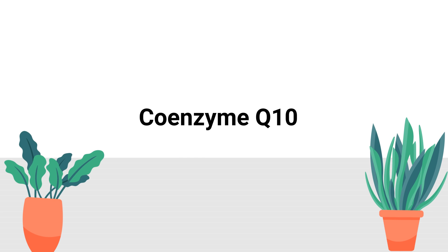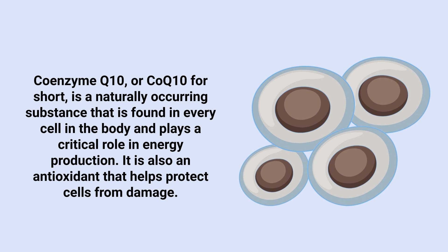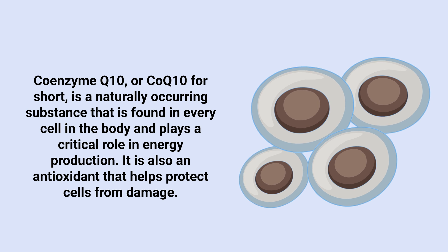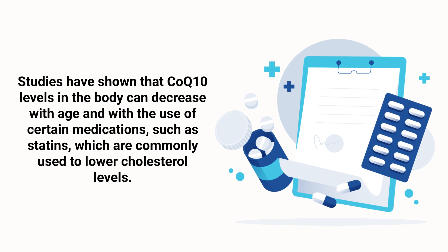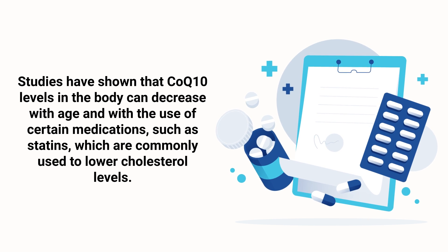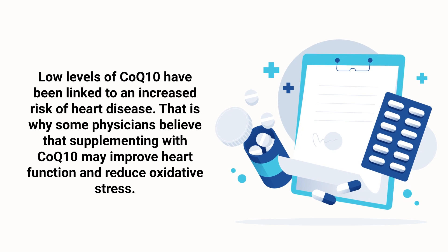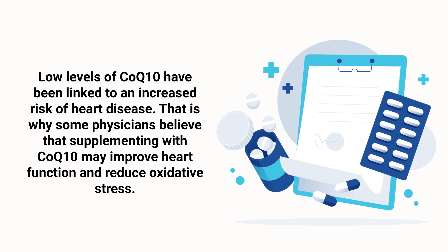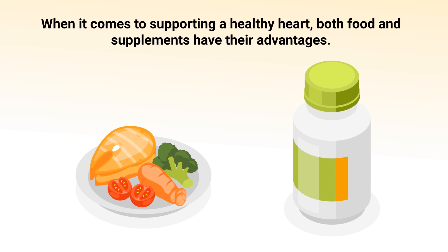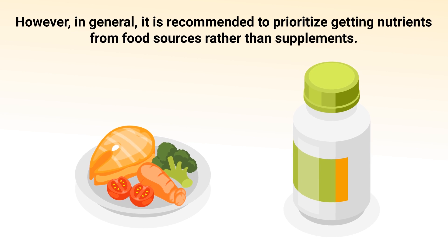Number 10: Coenzyme Q10. Coenzyme Q10, or CoQ10 for short, is a naturally occurring substance that's found in every cell in the body and plays a critical role in energy production. It's also an antioxidant that helps protect cells from damage. Studies have shown that CoQ10 levels in the body can decrease with age and with the use of certain medications such as statins, which are commonly used to lower cholesterol levels. Low levels of CoQ10 have been linked to an increased risk of heart disease. That is why some physicians believe that supplementing with CoQ10 may improve heart function and reduce oxidative stress. When it comes to supporting a healthy heart, both food and supplements have their advantages. However, in general, it's recommended to prioritize getting nutrients from food sources rather than supplements.